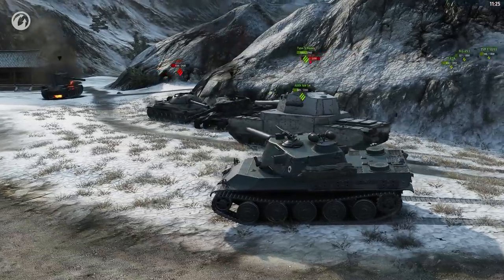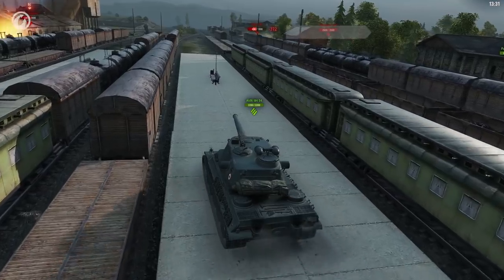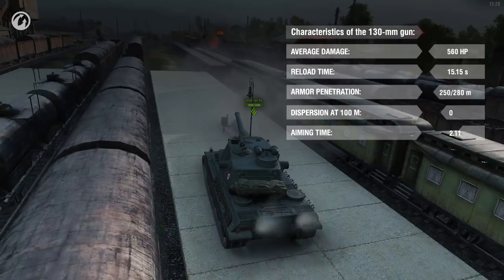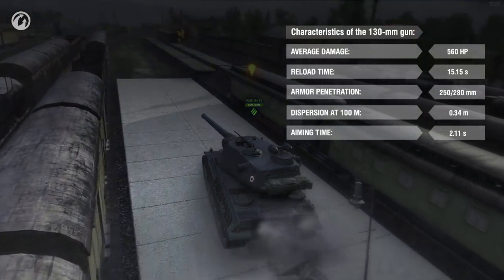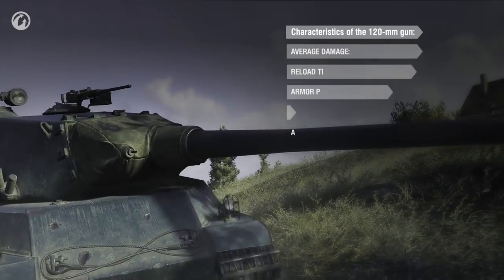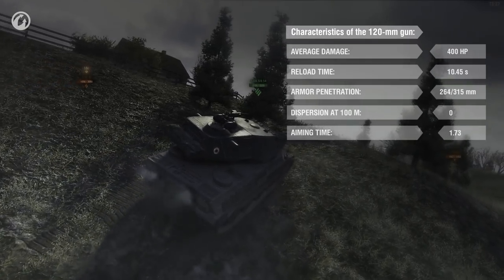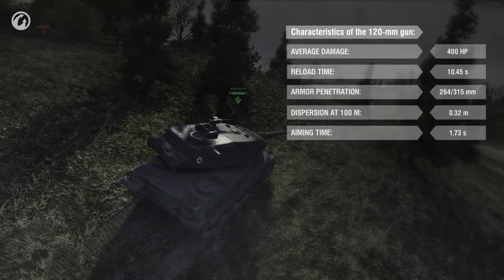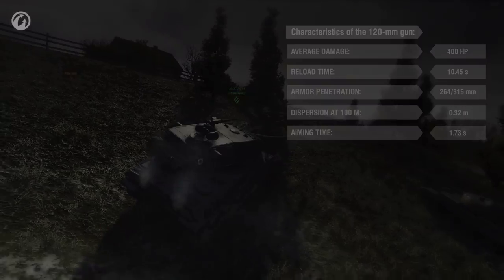Two guns put its commander in a dilemma, already traditional for this French vehicle branch. The top gun has average armor penetration of 250 mm, but damage per shot is as much as 560. The other gun causes just 400 damage per shot, but its armor penetration is the best among all Tier X heavy tanks — 264 mm. At the same time, that gun is very accurate and aims quickly.